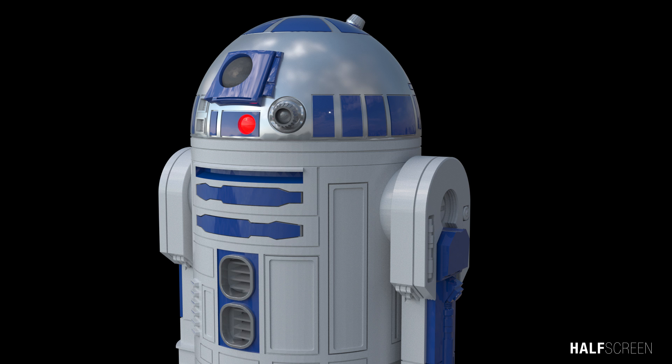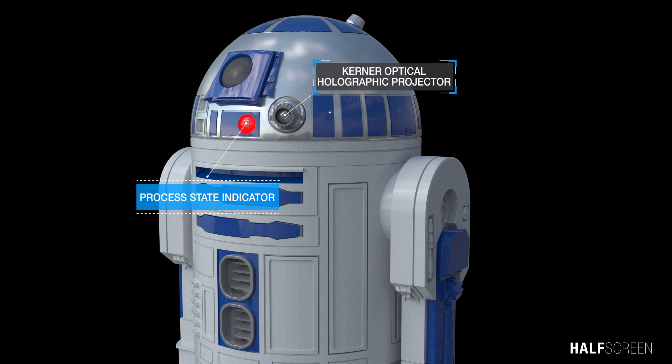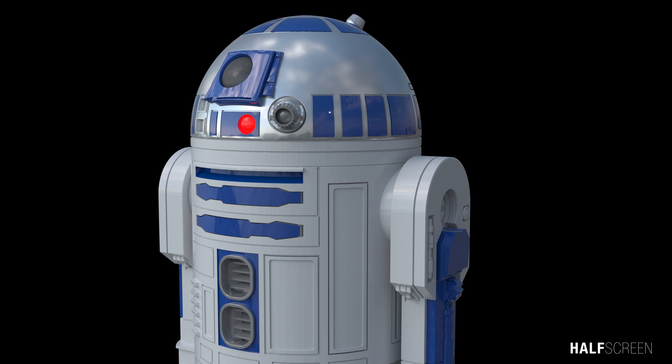Starting with his head, he had a primary photoreceptor, a process state indicator, and a central optical holographic projector. A holographic projector was a device that could record, send, receive, and display holograms.